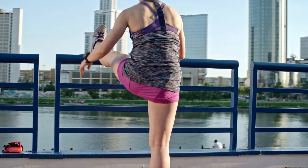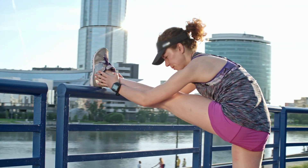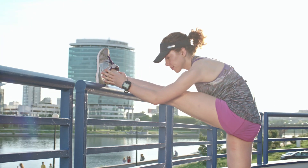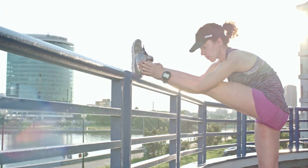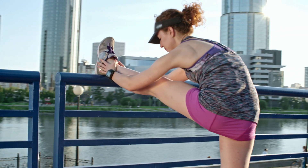Remember to warm up your body before stretching, and never force your body into uncomfortable positions. Stretching should be gentle and pain-free. If you have any existing health conditions or concerns, it's advisable to consult with a healthcare professional or fitness expert before starting a new stretching routine.